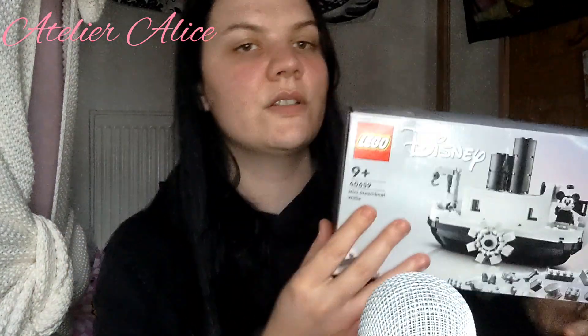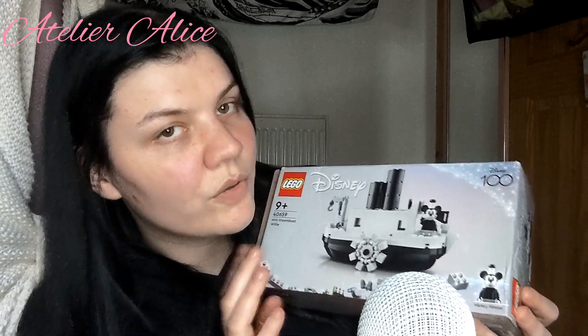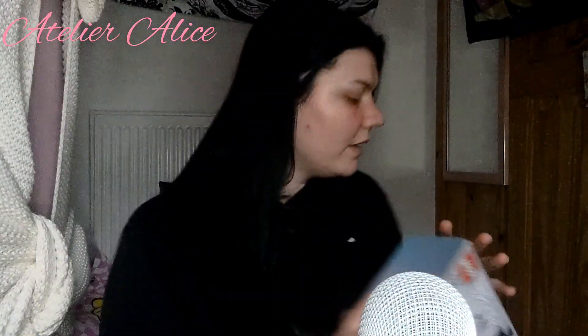The next one is this Steamboat Willie Disney LEGO — it was one you could only get with purchase but I found it on Vinted and got it for myself for Christmas. I've already built it and it's downstairs — I'll try and insert footage of the actual boat because when you move it along, the steam things up here move up and down, which is really cool. The set number is 40659 in case you want to know.